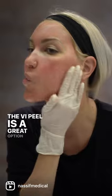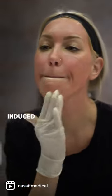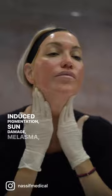The VI Peel is a great option for anyone concerned with UV induced pigmentation, sun damage, melasma, or post-inflammatory hyperpigmentation.